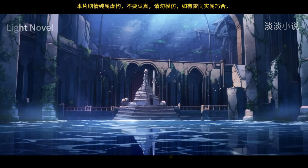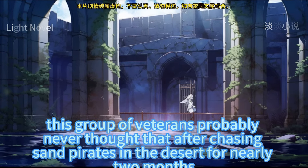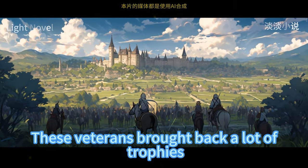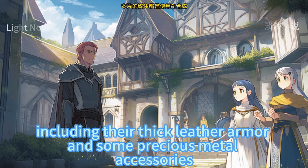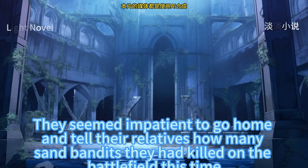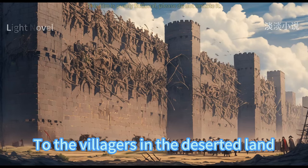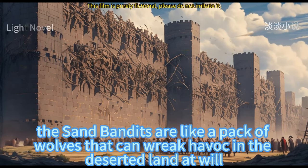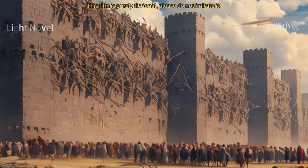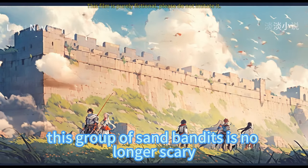Before setting off, this group of veterans probably never thought they would step back into the desolate land after chasing sand pirates for nearly two months. These veterans brought back many trophies, including thick leather armor and precious metal accessories. They seemed impatient to go home and tell relatives how many sand bandits they had killed. To the villagers in the deserted land, sand bandits were like wolves that could wreak havoc at will — but now, in the eyes of the cavalry veterans, this group of sand bandits is no longer scary.